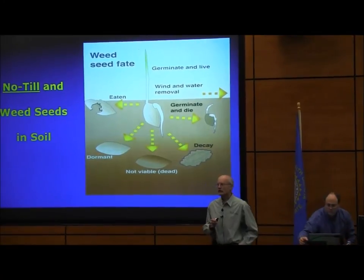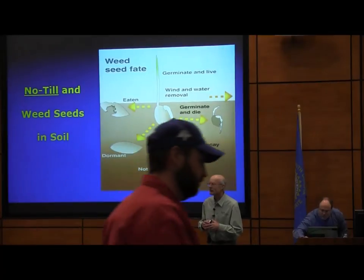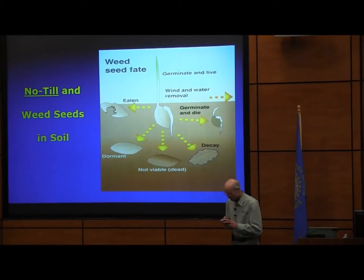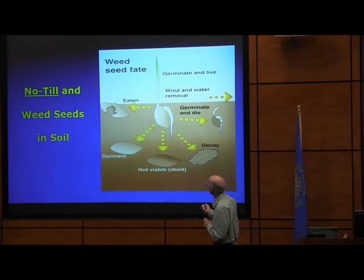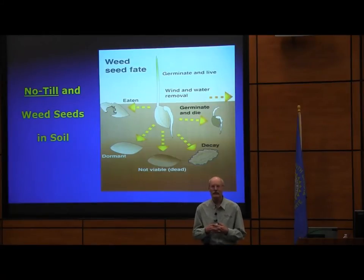I'd like to talk about the impact of no-till on weed seeds. When weeds produce their seeds and they fall to the soil, they can go through a series of fates. They can germinate and grow, go dormant, be consumed by insects or microbes, germinate and die, or simply die because they're not able to survive.